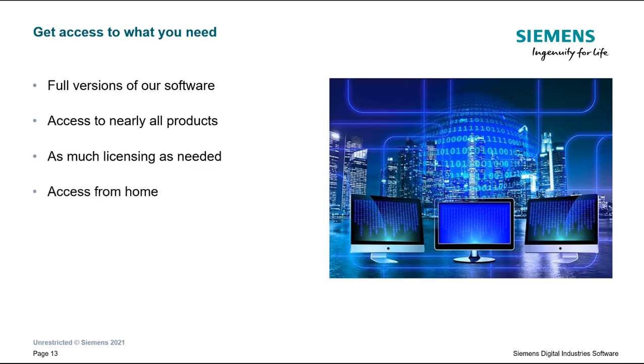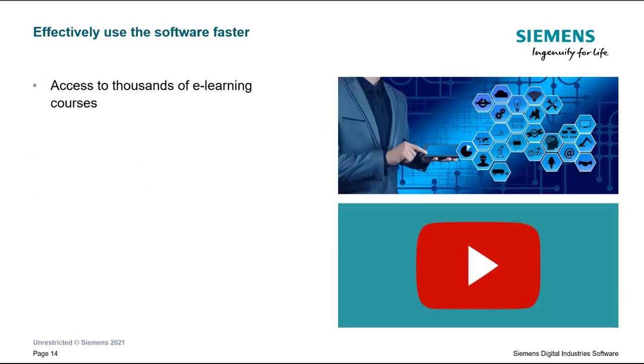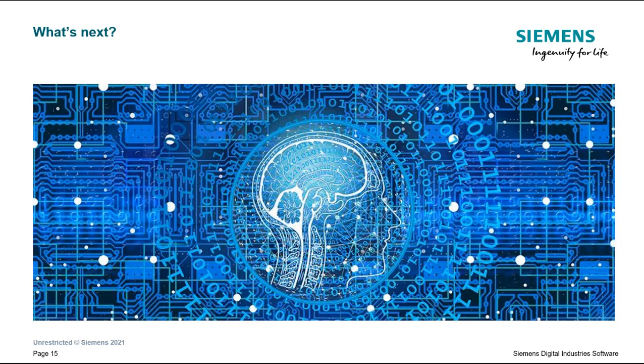They also have the ability to access the software from home. We help them effectively use the software faster by providing access to thousands of e-learning courses, content specifically built for student competition teams, and other general resources such as YouTube tutorials, a competition forum, and numerous resources within our support center. In the upcoming sections, I'll cover more on how exactly our solutions help to overcome issues seen in various competitions in order to save your time and resources while enabling better designs.